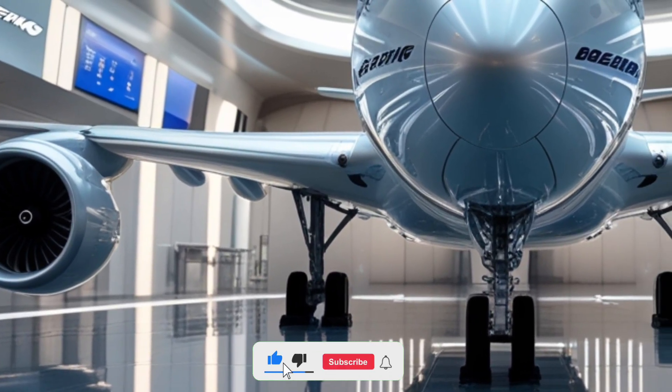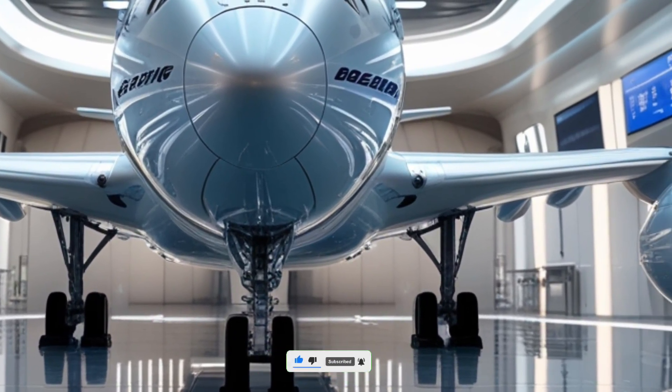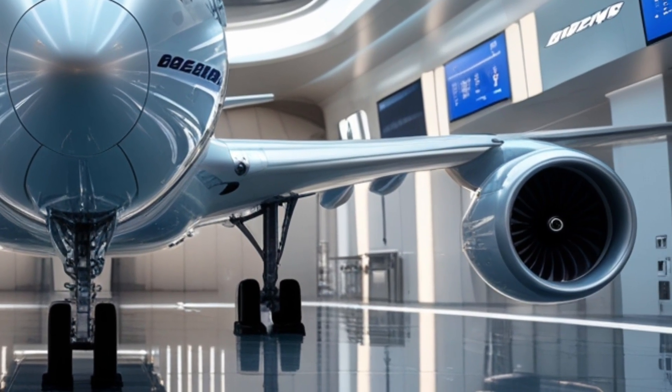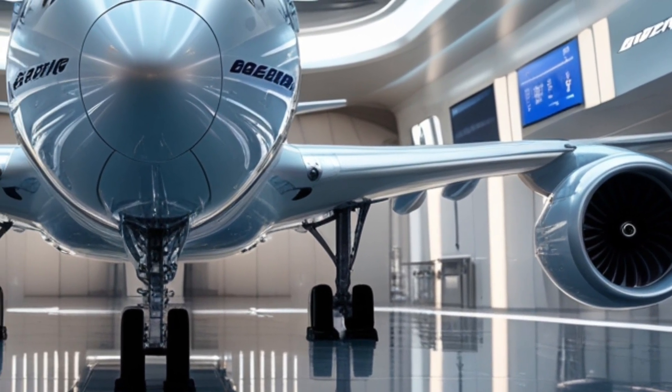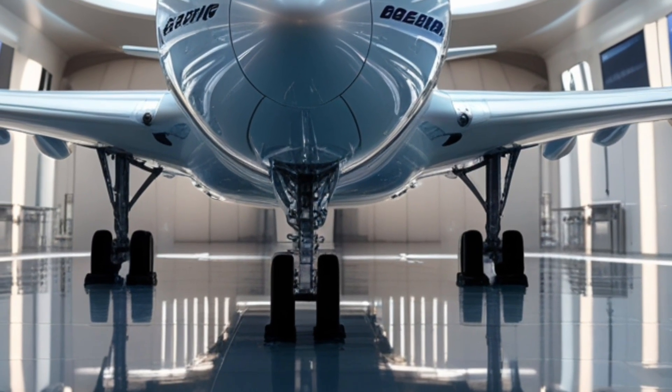Welcome back to Legendary Machine, where we take you deep into the world's most powerful, innovative, and awe-inspiring engineering marvels. Today, we're diving into one of the most iconic and advanced commercial aircraft ever built, the A-2026 Boeing 747 Dreamliner.